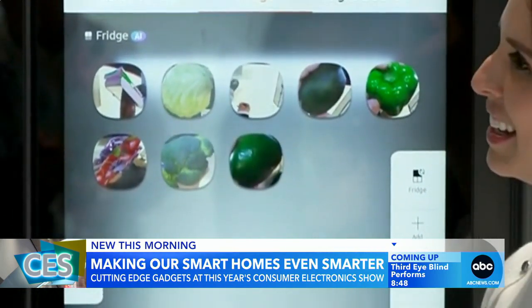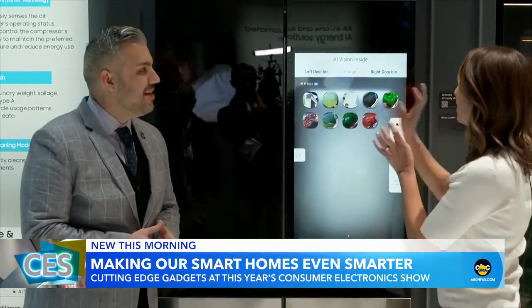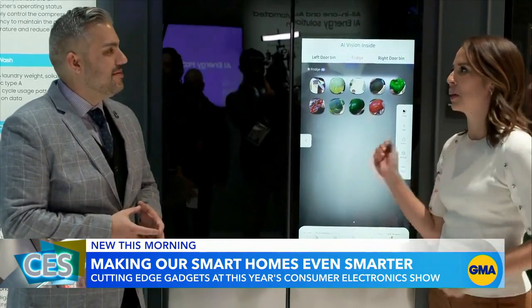I can now ask the AI to curate recipes based off of what I have in my fridge. So it says you have a tomato, you've got some broccoli, you've got some green peppers — we're going to put it all together and here's something great. It's a fantastic dip.